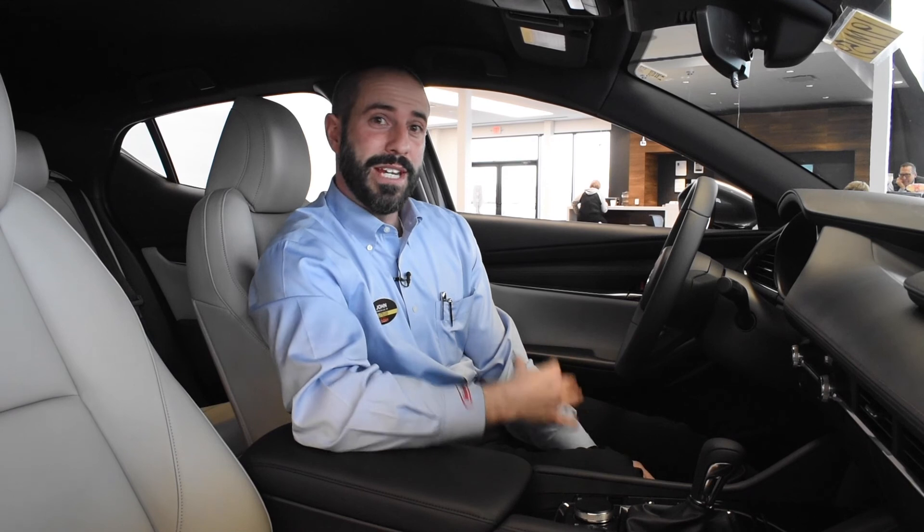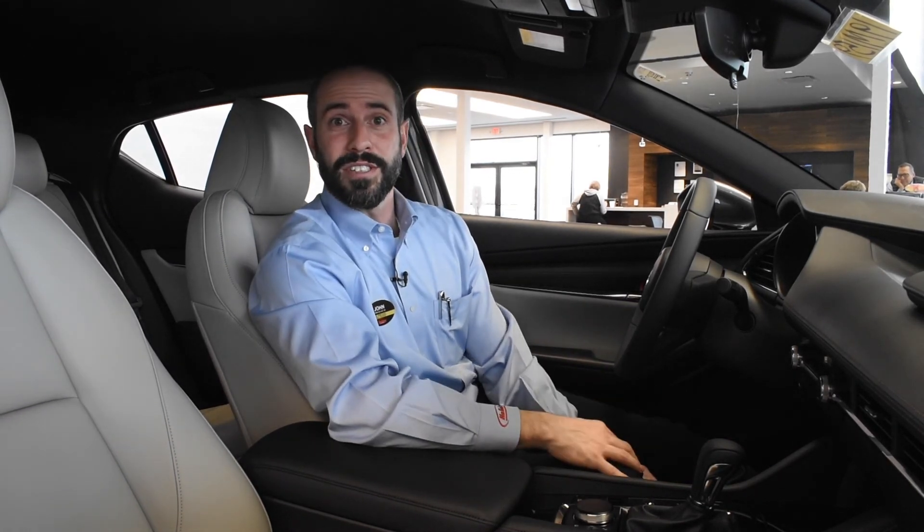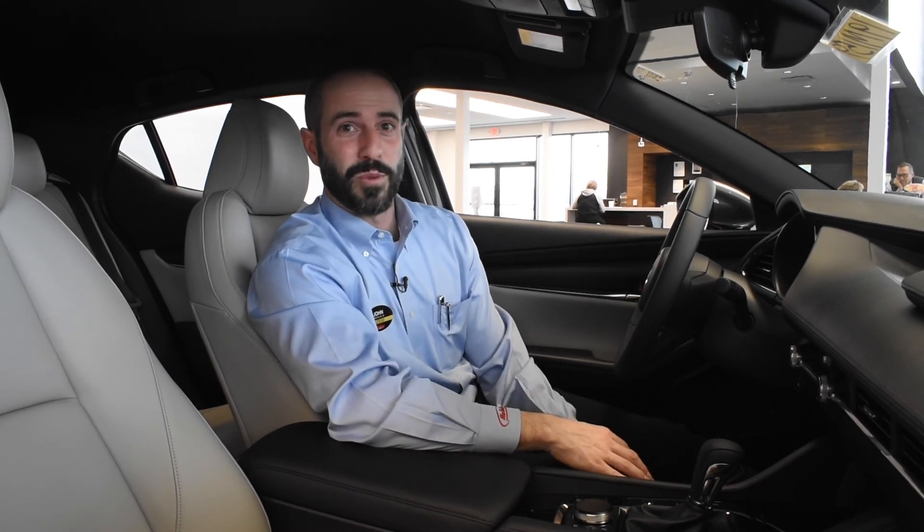Thank you for spending some time with me on the 2019 Mazda 3. If you'd like to take a look at one in person or take one for a test drive, come on over to Holiday Mazda in Fond du Lac, Wisconsin. It's worth the trip.